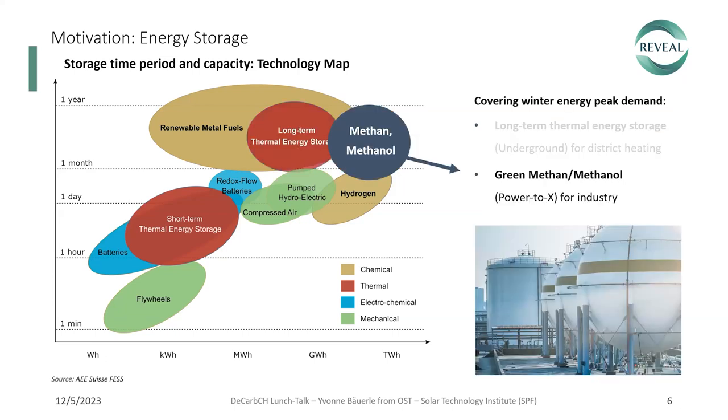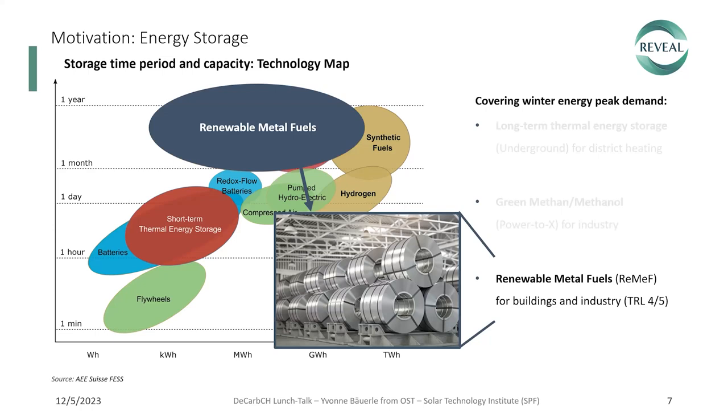Another option is the synthetic fuel methanol. Its storage is state-of-the-art and the technology for green production of methanol has progressed, but it needs a CO2 source, making it most interesting for industry. And last but not least, the renewable metal fuels, where solutions are developed for buildings and industrial applications, mainly with aluminium and iron. However, the TRL is rather low, around four to five, like the overall redox cycle.